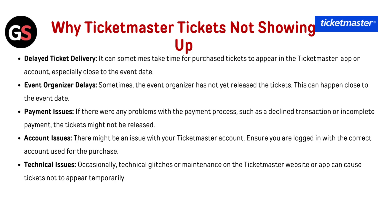Why are Ticketmaster tickets not showing up? First, delayed ticket delivery — it can sometimes take time for a purchased ticket to appear in the Ticketmaster app or account, especially close to the event date. Second, event organizer delays — sometimes the event organizer has not yet released the tickets, which can also happen close to the event date.